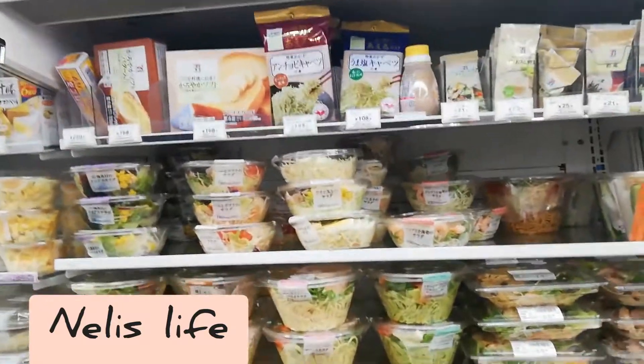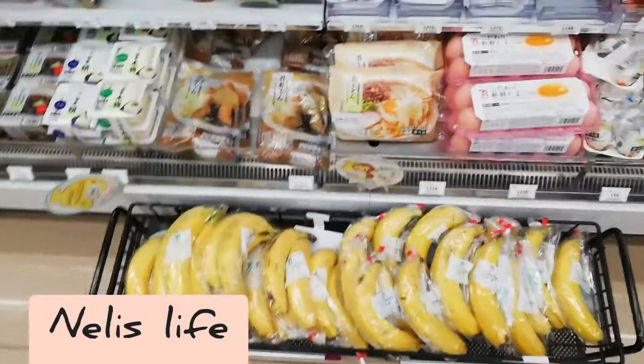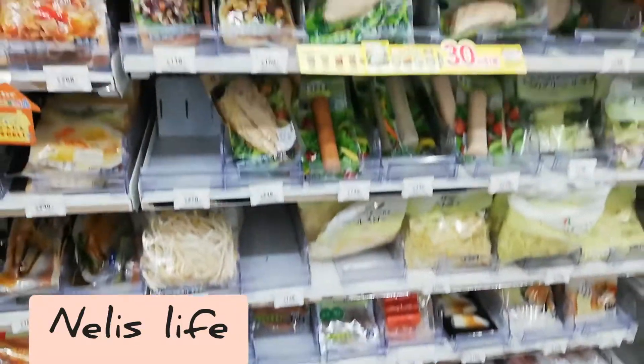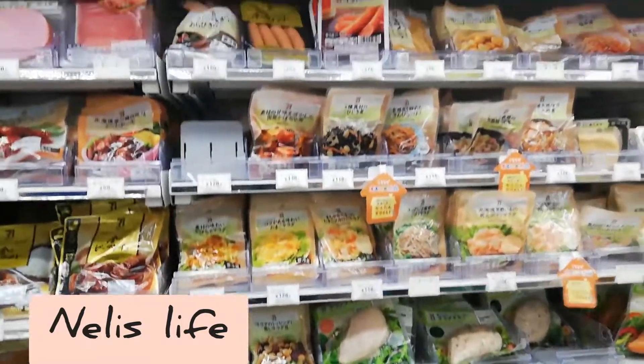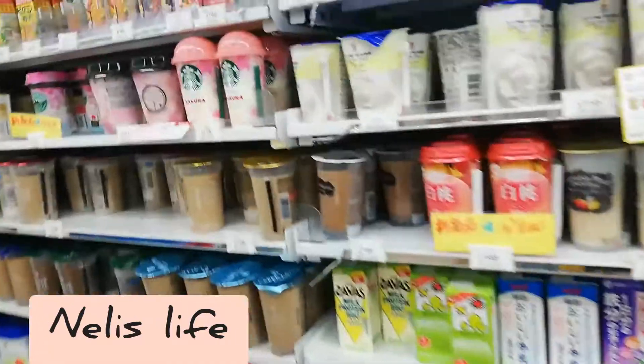Salad, bento. Bottles as well. Everything you need really. Cold drink section.